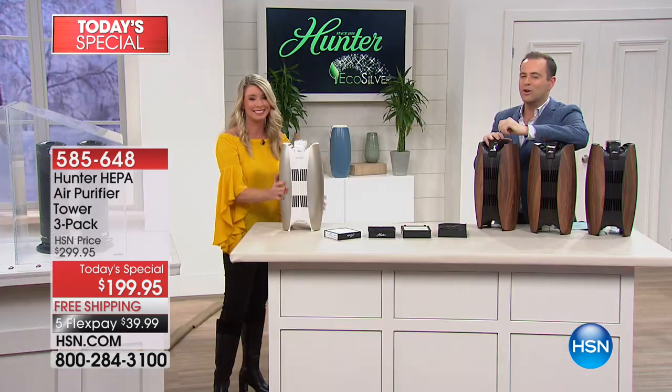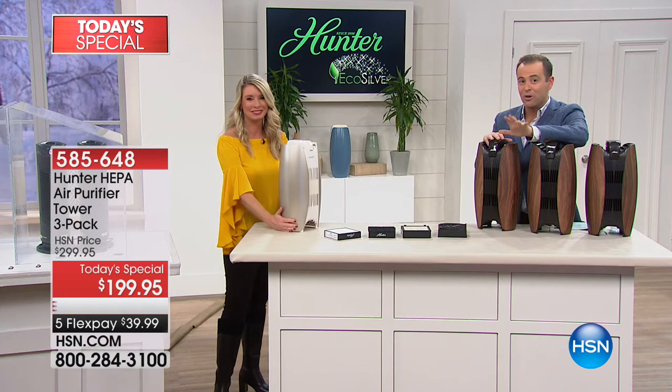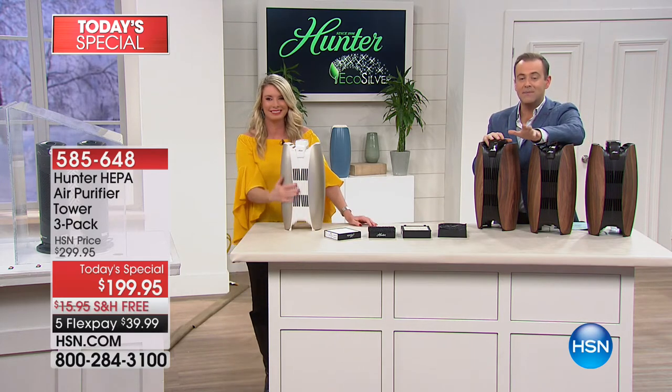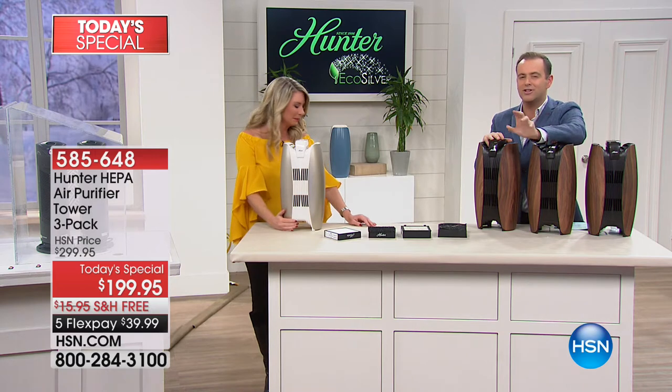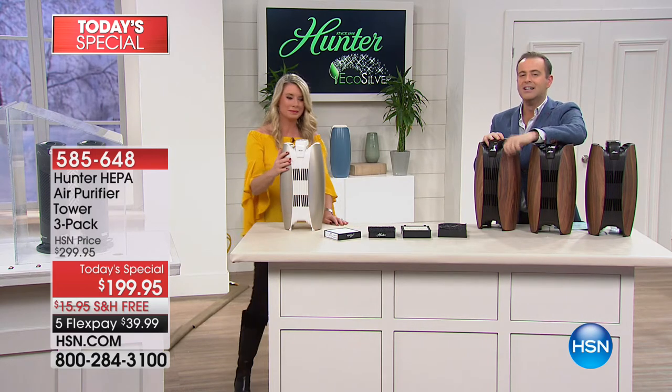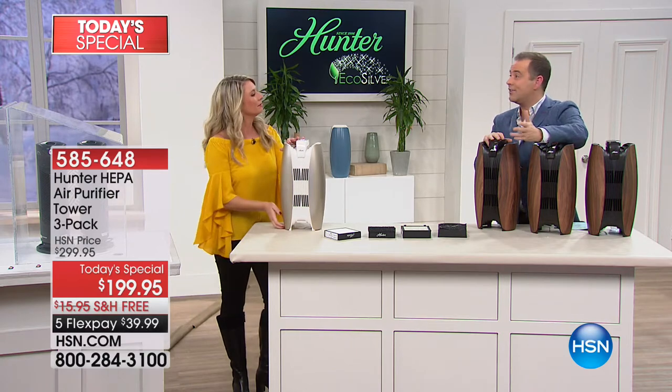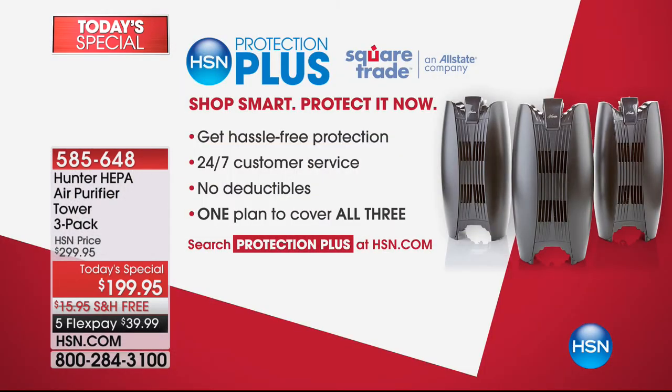We are so thrilled that you're loving this as much as we do. Thank you for your calls — stay right there. We'll make sure it gets sent out to you immediately. Please leave a review — it means a lot to the hardworking men and women of Hunter who have put so much into this. If you're buying anything electronic from us, we encourage you to take advantage of our HSN Protection Plus — we've teamed up with Square Trade, an Allstate company, for no deductibles, 24/7 customer service, and one plan covers all three.